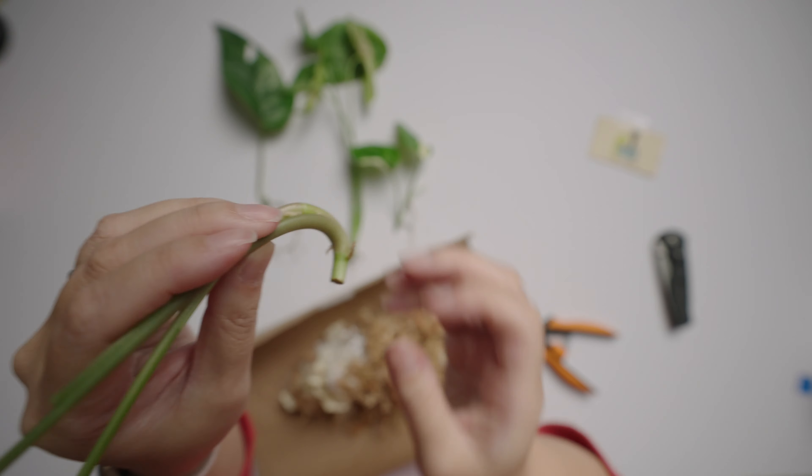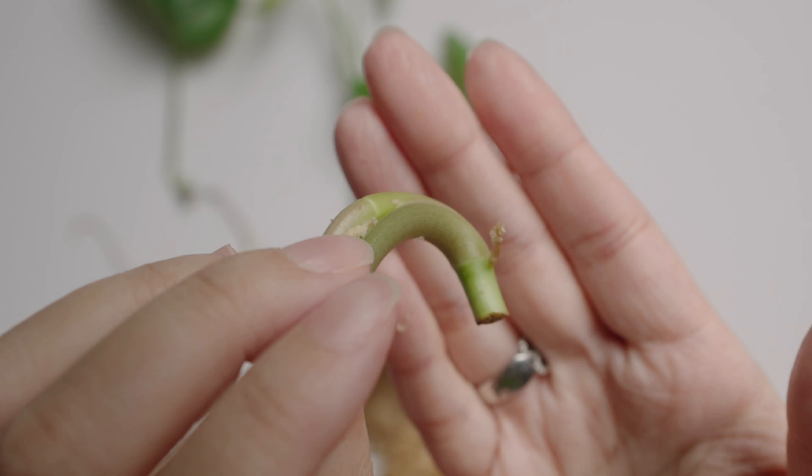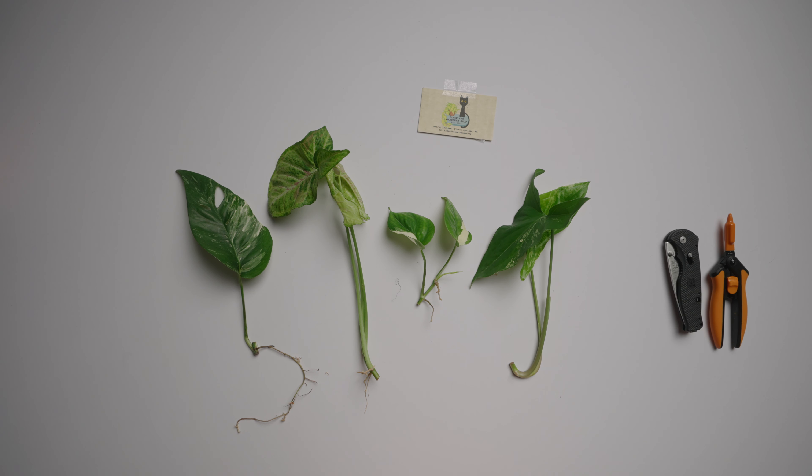A little baby root! So those were the cuttings I got from Black Cat Gardener Shop — you guys should really go check her out. You might see me on there battling it out for those five dollar bonuses! If you have any questions or comments, leave them below. Thanks for watching!